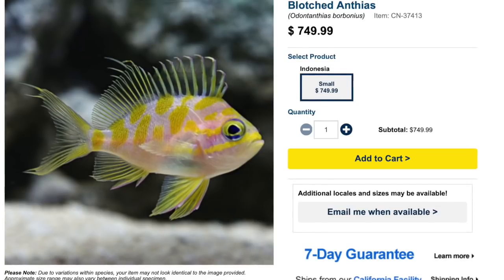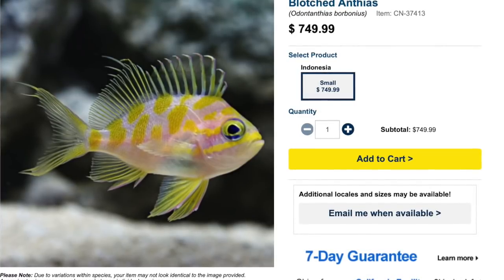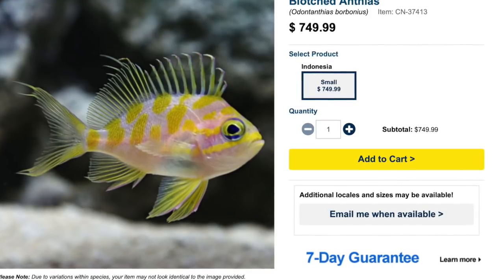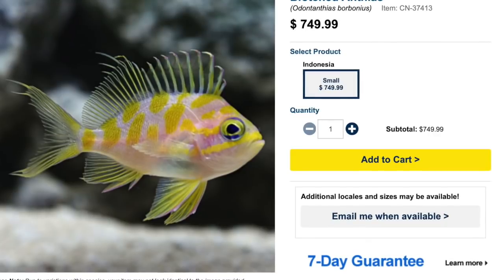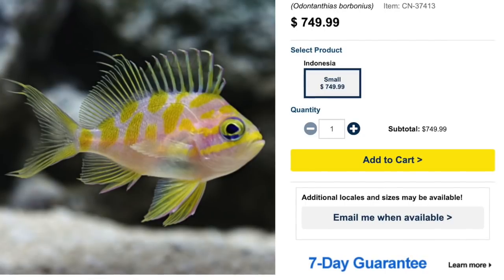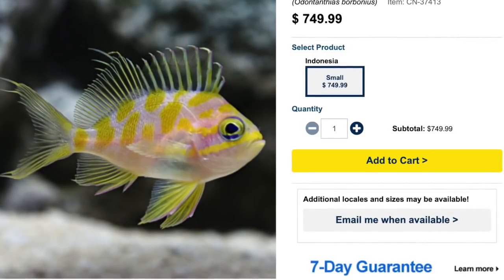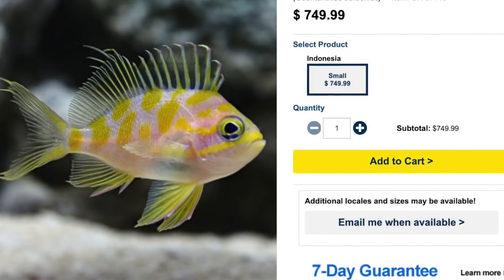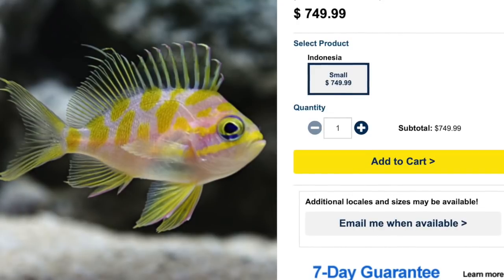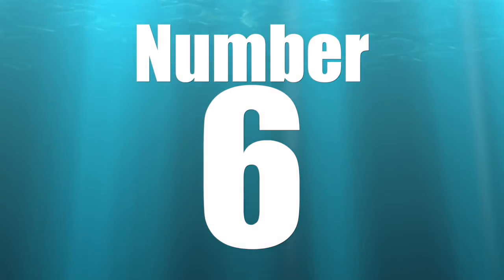Coming in at number seven — you better get a personal loan for this one — the blotched anthias comes in at a price tag of $750. This guy is an oddity at best and probably one of the most interesting-shaped anthias on this list — it definitely breaks the mold and will break your wallet just the same. They are moderate care level, semi-aggressive, carnivore-based diet, reef safe, grow upwards of six inches, and require a minimum tank size of 125 gallons. Unlike most anthias, these guys tend to hover towards the bottom due to being collected in very deep water. They have recently been aquacultured, so the price will likely come down over the coming years.